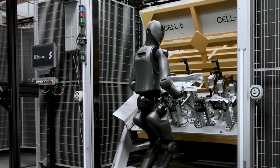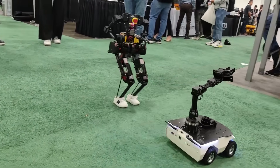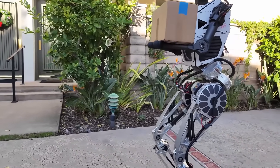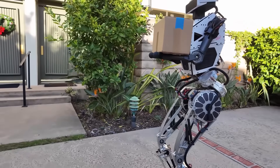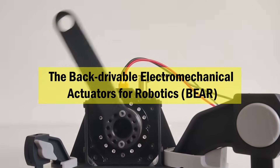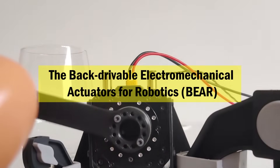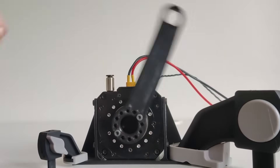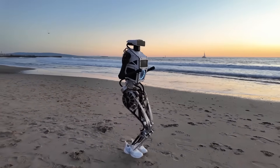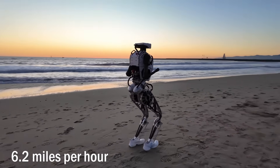But it's not enough to simply have more joints — new directions count for little if you're not able to control them. To that end, Westwood developed some of the most advanced actuators in robotics to provide the Themis V2 with the necessary stability. The backdrivable electromechanical actuators for robotics, BEAR for short, act as the robot's muscles, allowing it to move its joints smoothly and safely. The latter is especially important because Themis V2 can reach speeds of up to 6.2 miles per hour.